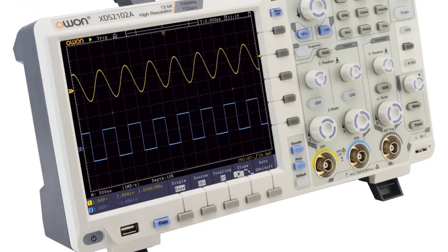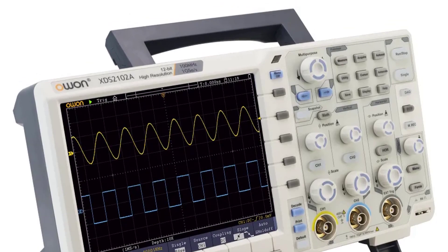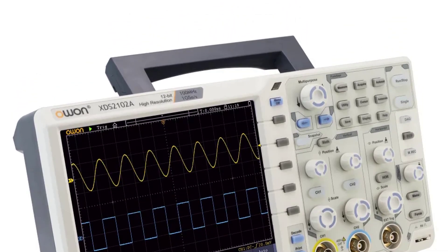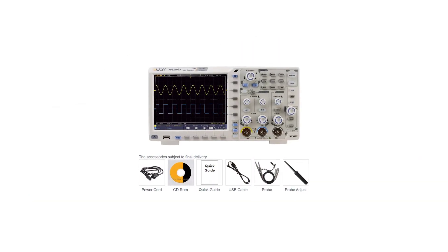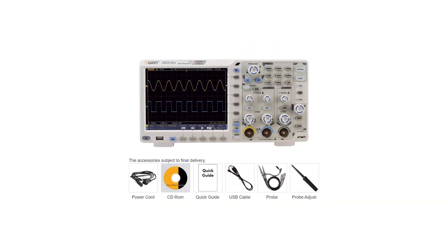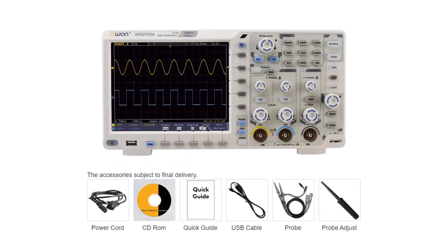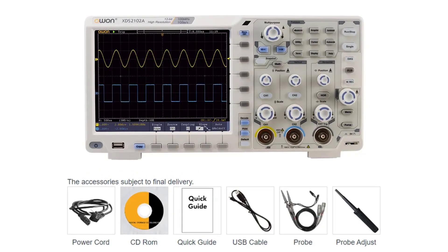Navigating through the menus and settings is intuitive, thanks to the well-organized user interface. The touchscreen is responsive, making it a breeze to set up and adjust parameters. Having two digital channels greatly enhances the ability to analyze complex circuits and signals. The channels are synchronized perfectly, and the oscilloscope's ability to display and overlay multiple waveforms simplifies the work.